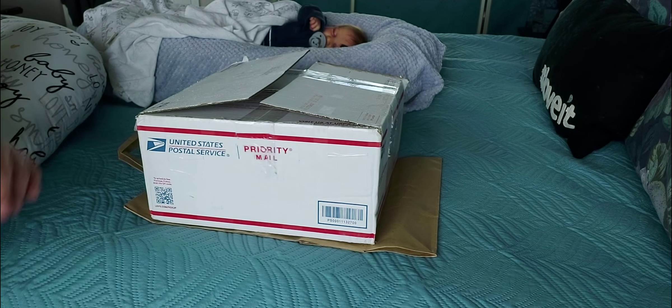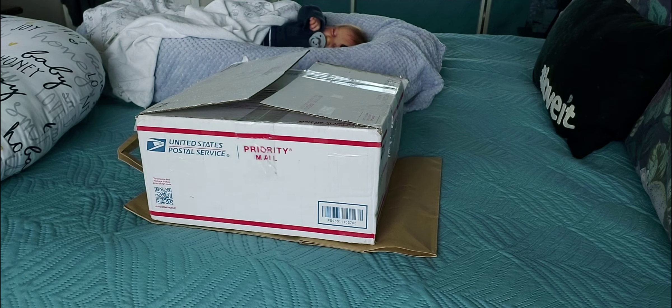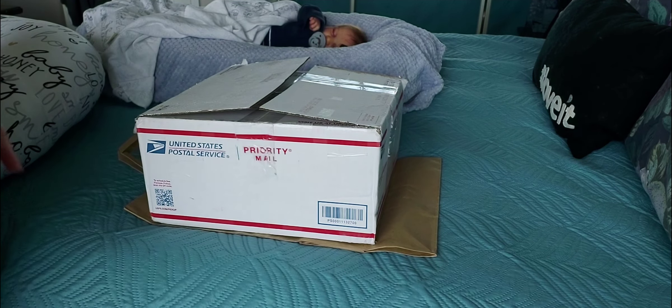Hi everyone! Welcome back to Ashley's Lullaby Nursery. I am Ashley and in today's video, as you can see, we have a box opening!